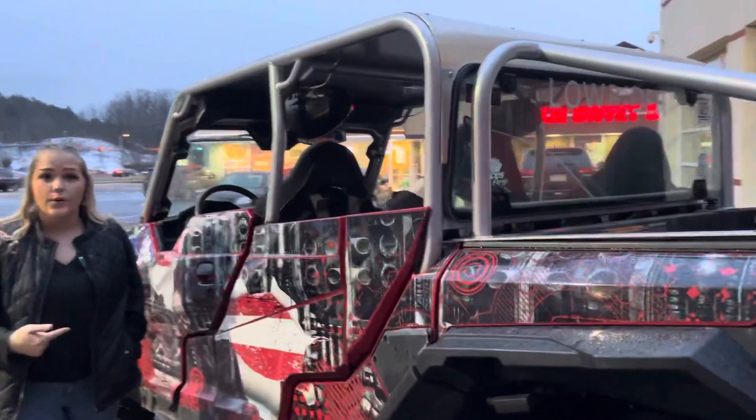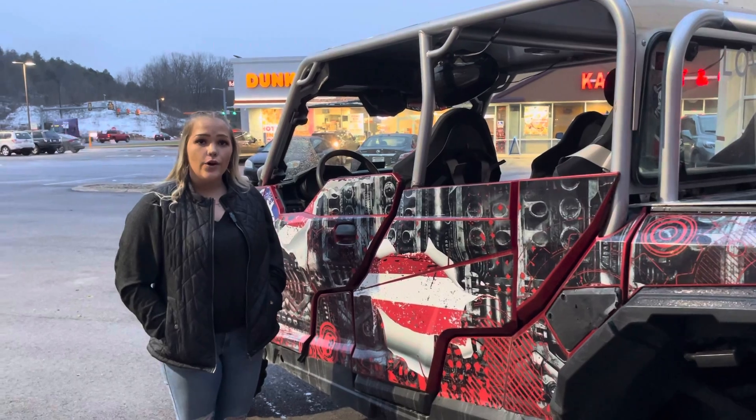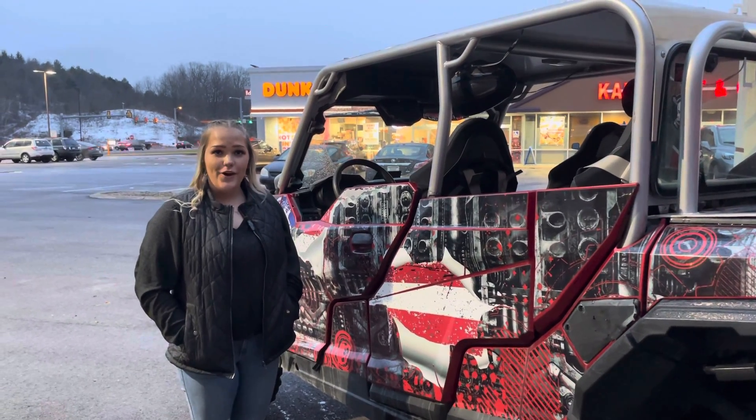This unit was just priced lower, so stop in, check it out on our website, or give me a call — or Derek or Kurt — and take this unit home. Have a good day, guys!